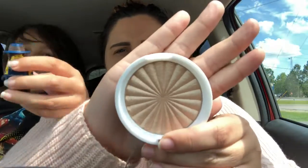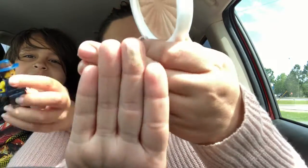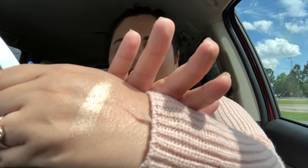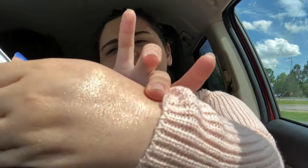Another full-size product is this OFRA highlighter — Rodeo Drive is the color. Look at that, it is gorgeous! It feels so smooth, it's so shimmery. I wish you could see that better — oh look at that, it blooms so nicely.